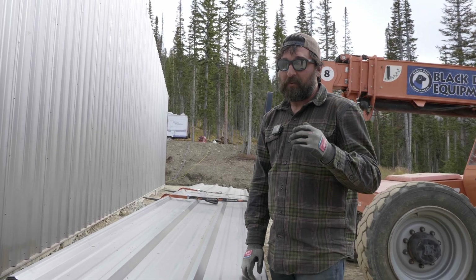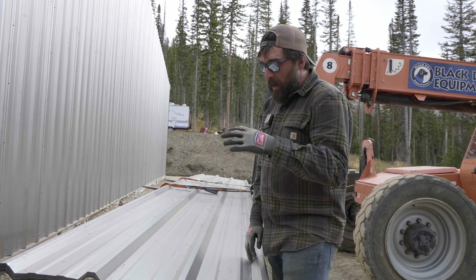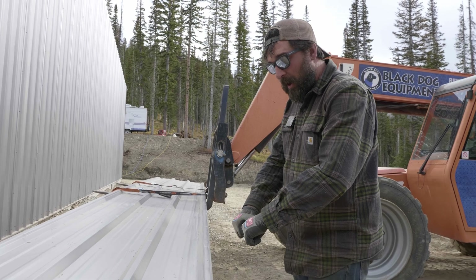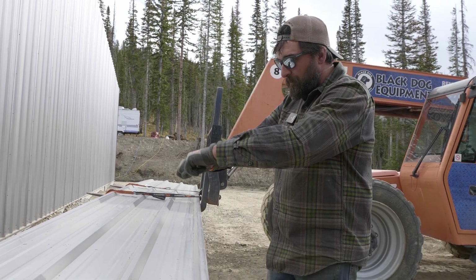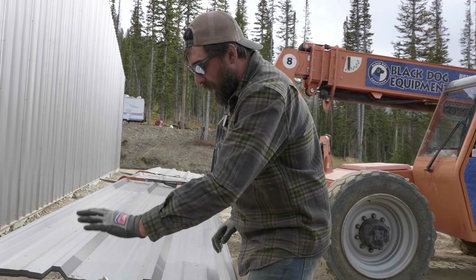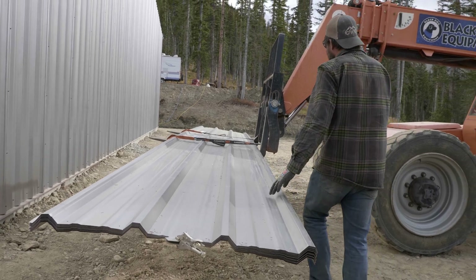The wind will rip these things right out of your hand — not even a big wind. A surprise 15 mile an hour gust and you could lose a sheet. When we're up there carrying them, we're going to carry them away from the wind so that if the wind picks up, it's blowing away from us.